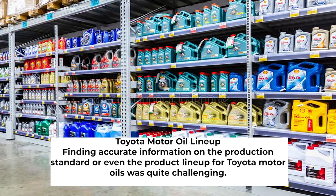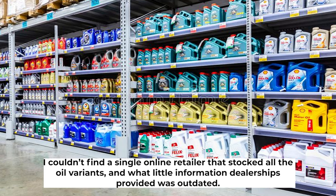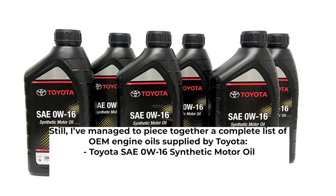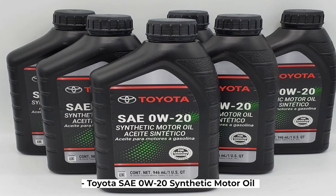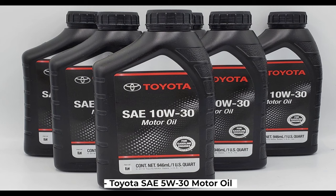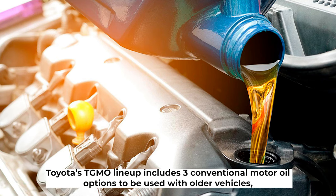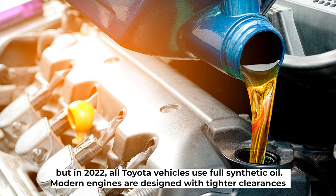Finding accurate information on the production standard or even the product lineup for Toyota Motor Oils was quite challenging. I couldn't find a single online retailer that stocked all the oil variants, and what little information dealerships provided was outdated. Still, I've managed to piece together a complete list of OEM engine oils supplied by Toyota, which includes SAE 0W-16, 0W-20, 5W-30, 10W-30, and 10W-40 options. Toyota's TGMO lineup includes three conventional motor oil options for older vehicles, but as of 2022, all Toyota vehicles use full synthetic oil.